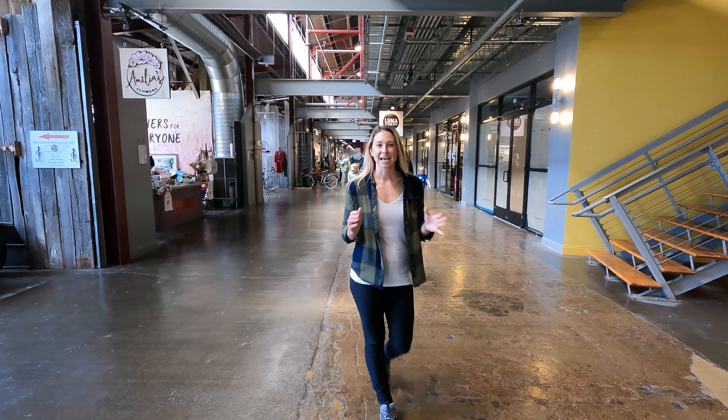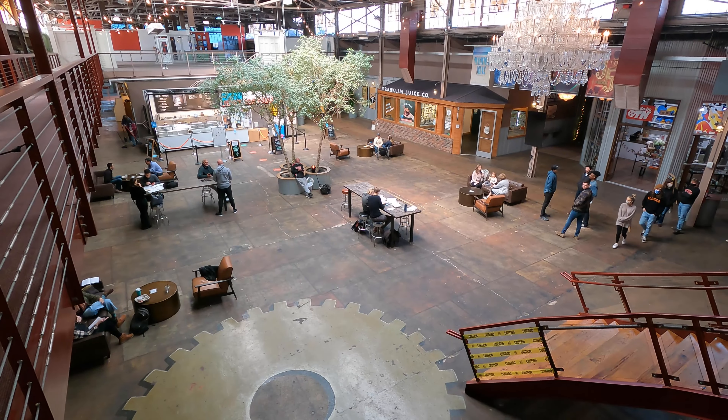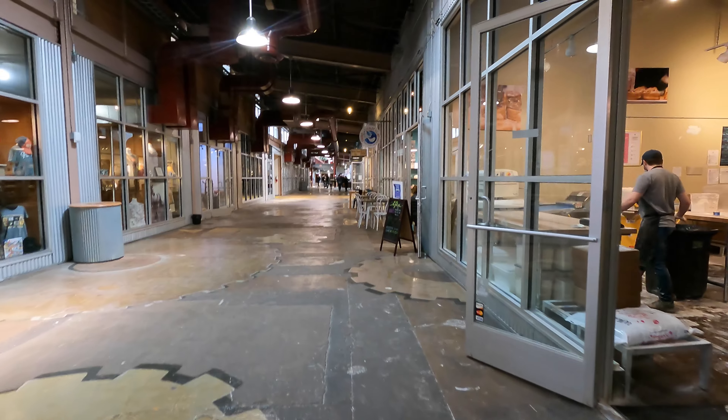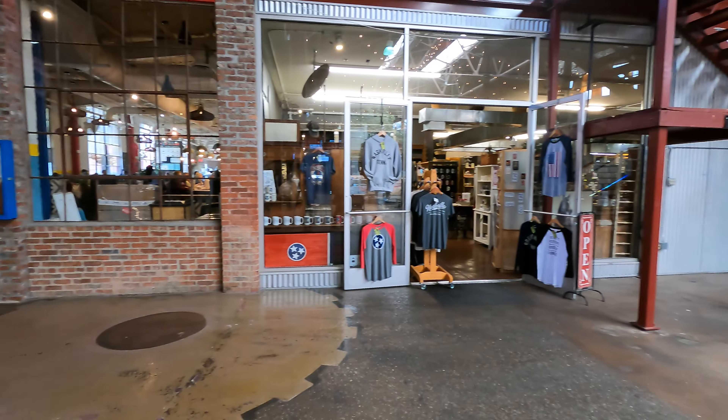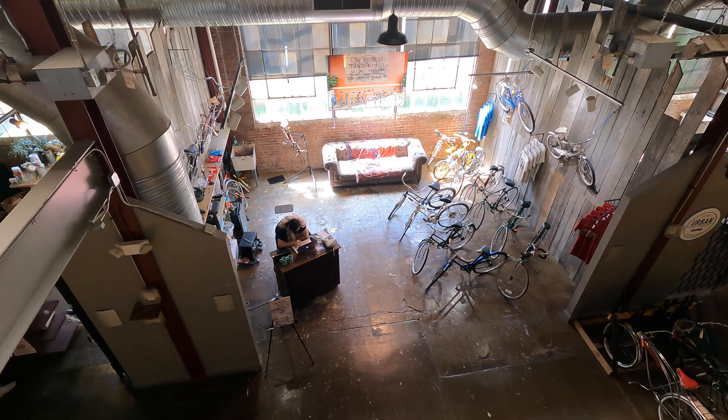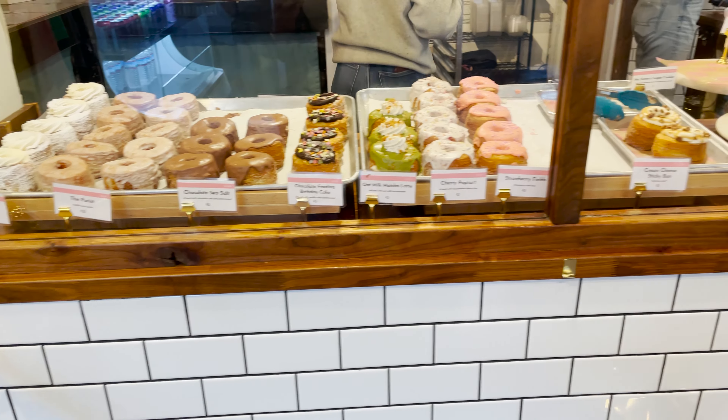The Factory is actually on the National Registry of Historic Places. This building used to be the Dorch Stove Works and it was built in the 1930s. Now it's full of artists, shops, restaurants and great places to get some new stuff. One of the best things about The Factory is that you can get a variety of food here, so there's a little bit of a taste for everyone.